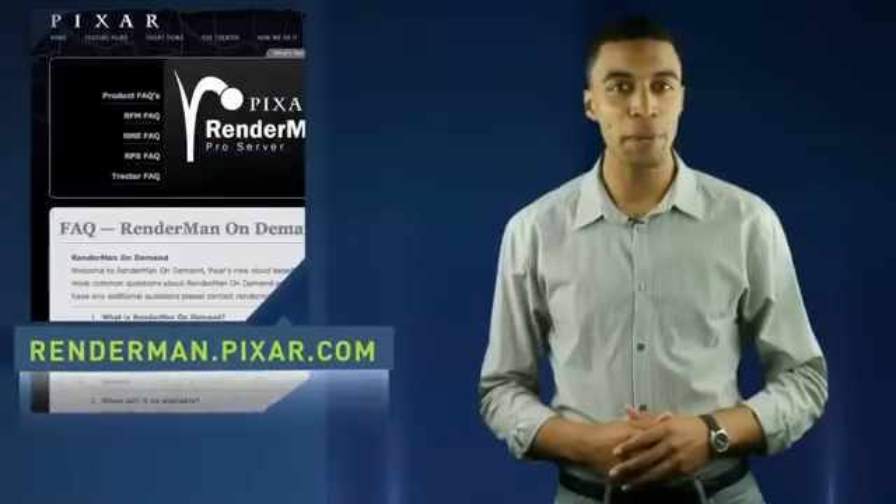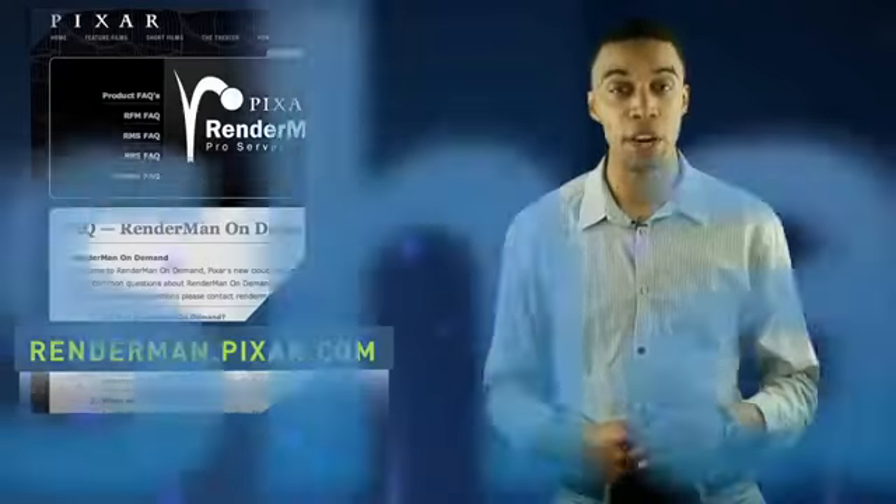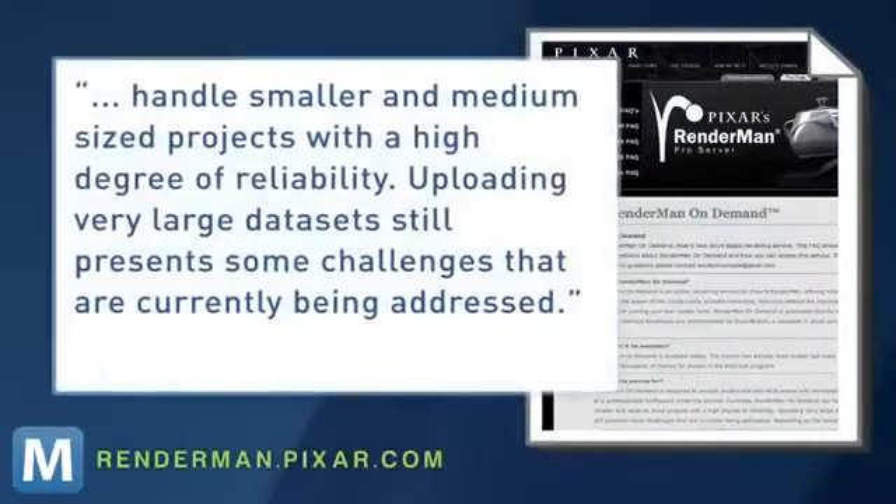But you shouldn't be competing with Nemo for core space. RenderMan On Demand runs on Microsoft Windows Azure platform and currently handles smaller and medium-sized projects with a high degree of reliability. Uploading very large data sets still presents some challenges that are currently being addressed.